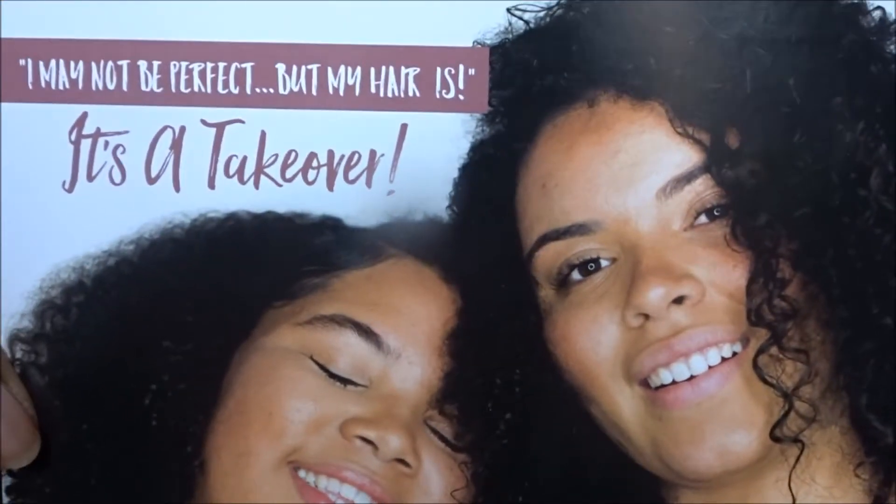So this is the card and it looks like it's a takeover. A takeover is when they have a brand or an influencer and it would just be their theme, their products that they've chosen, inside the box. It says 'I may not be perfect but my hair is.' It's a takeover — a new and exclusive range brought to you first by Treasure Tress. At the bottom of the card it says VIP Access Afro — see reverse for details.